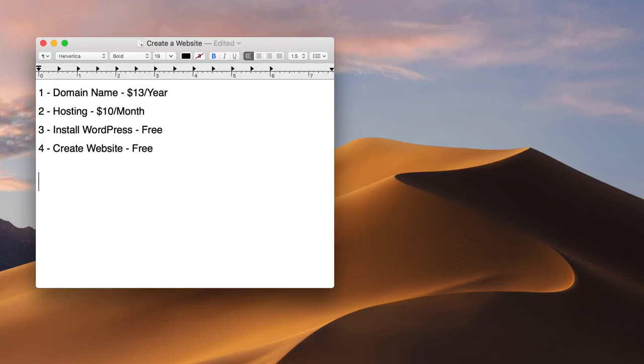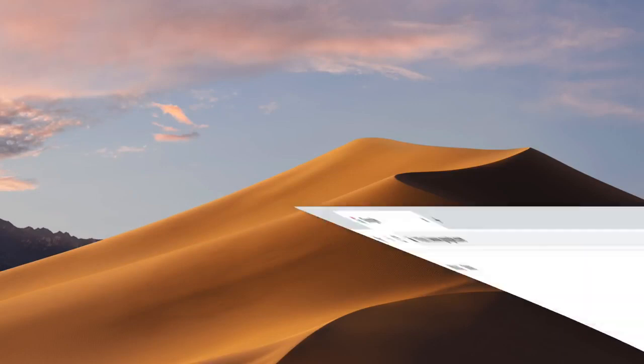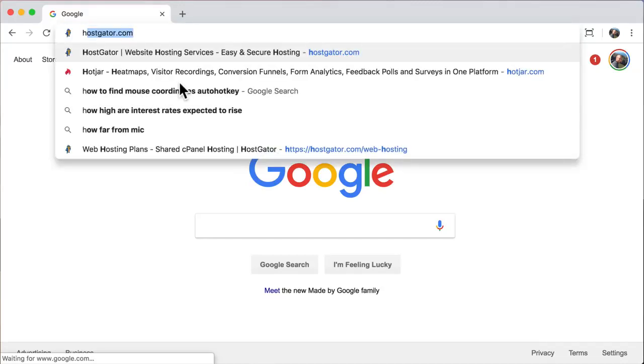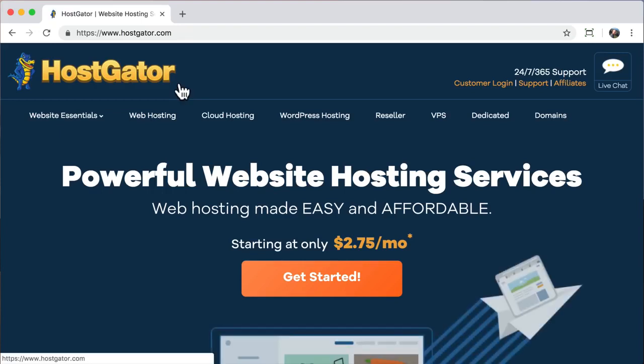Let's do steps one and two: get your domain name and hosting. We can do that at the same place, hostgator.com — H-O-S-T-G-A-T-O-R.com. I think HostGator is really great. They have 24/7, 365 live chat, email, or phone support, and I've personally been with them for 13 years. Their prices are really good, but there are thousands of different hosting companies — if you go with another host, this tutorial will be a little different but should still be easy to follow.